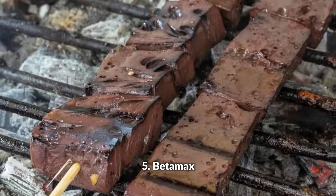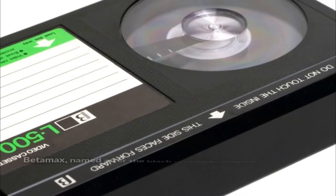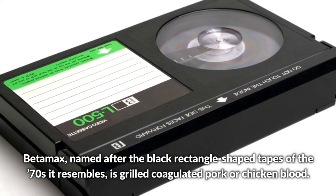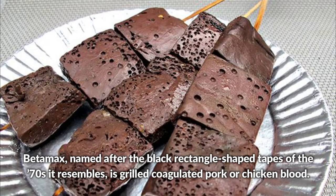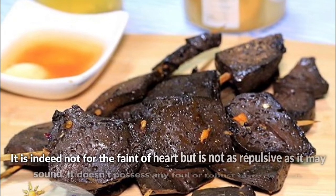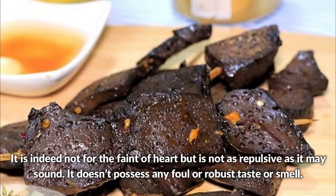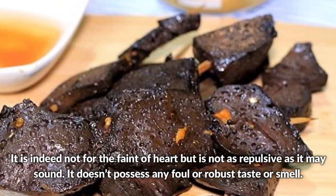Betamax, named after the black rectangle-shaped tapes of the 70s it resembles, is grilled coagulated pork or chicken blood. It is indeed not for the faint of heart, but is not as repulsive as it may sound. It doesn't possess any foul or robust taste or smell.